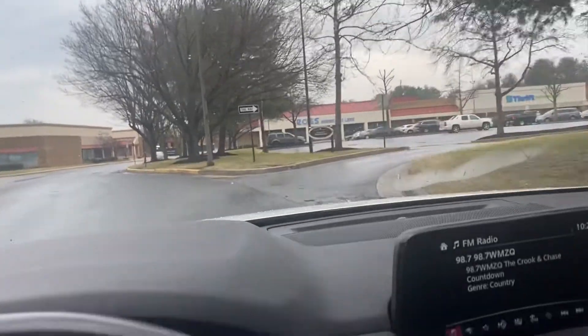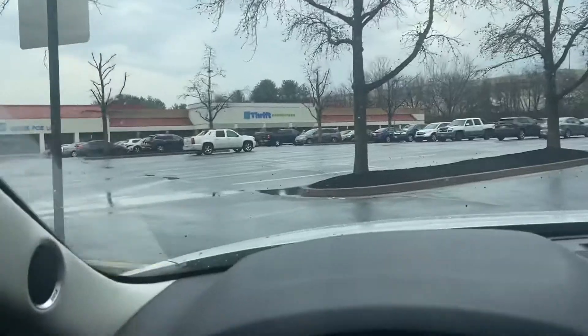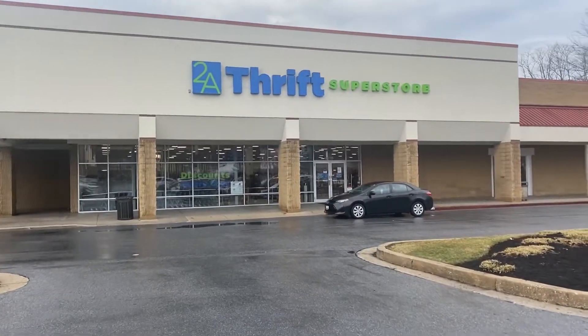I'm heading to my favorite thrift store that I stumbled upon next to the Ross Dress for Less store. Hi shoebox friends, welcome back — this is Denise from D Rogers. Today we're going to go thrift shopping for Operation Christmas Child at my favorite thrift store. Come along and let's see what we can find for Operation Christmas Child.